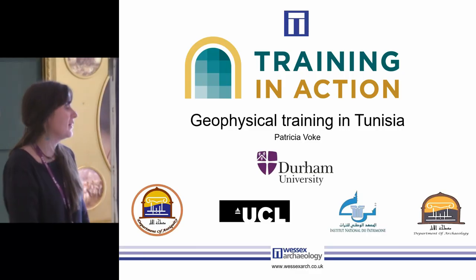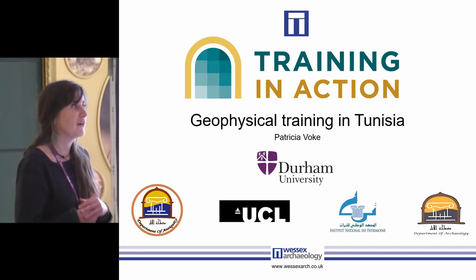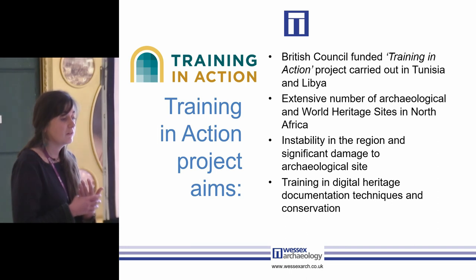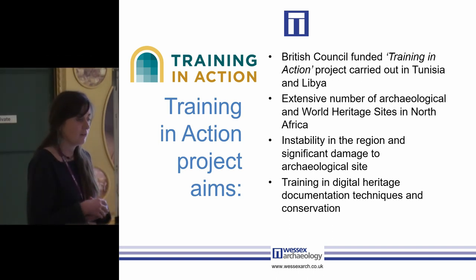Hello, I'm Patricia Voake and I'm from Wessex Archaeology. Today I'm going to be talking about something a little bit different to what everybody else has been talking about. I'm going to be focusing on training. For the last two years I've been involved with the Training in Action project, which is a British Council funded project devised and instigated by Professor Anna Leone at Durham University.